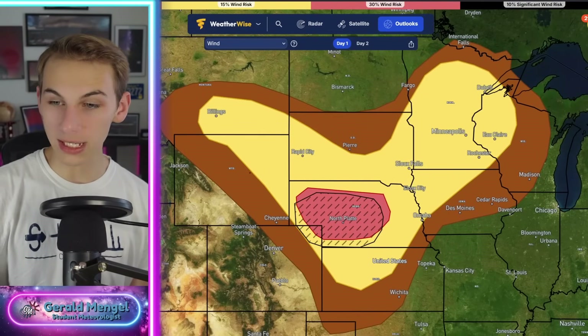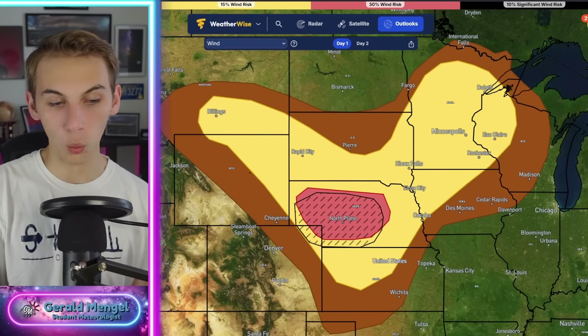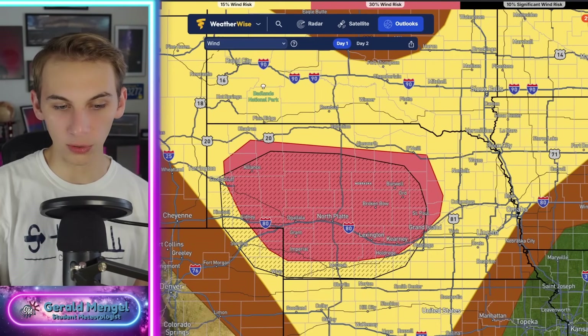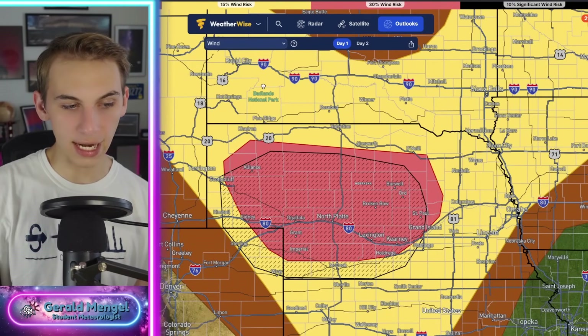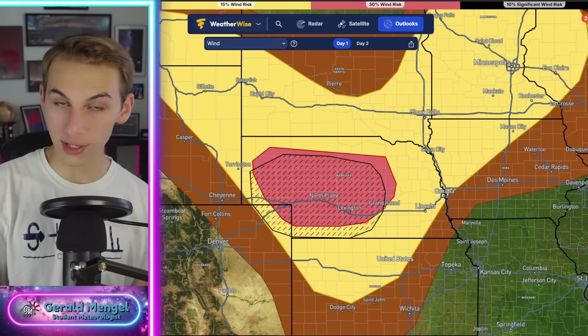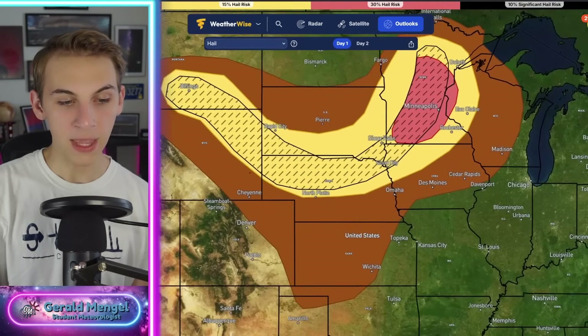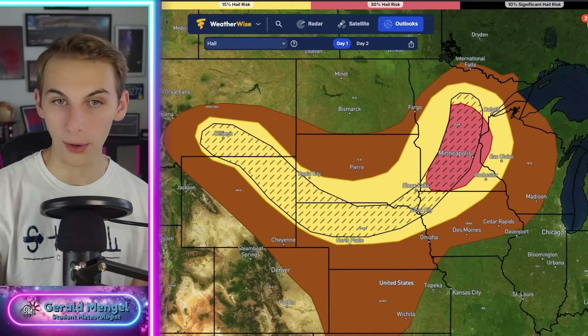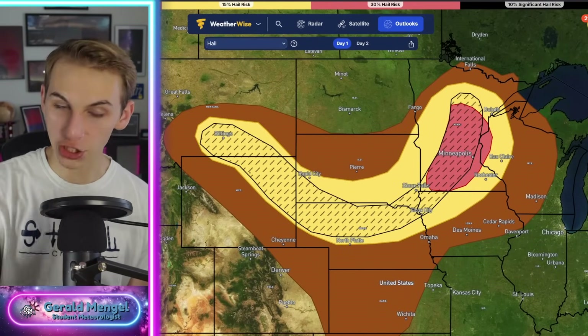The tornado threat is not off the charts today, but definitely something we need to watch. The wind threat will be a bigger deal — in fact, a hatched threat for strong winds here into Nebraska. This includes North Platte, Lexington, Kearney, Grand Island, Burwell, and back towards the Sidney area of Colorado and even back out towards Rae. Strong damaging winds could be a concern today, and the hail outlook is also something we need to watch for significant hail in that hatched area.